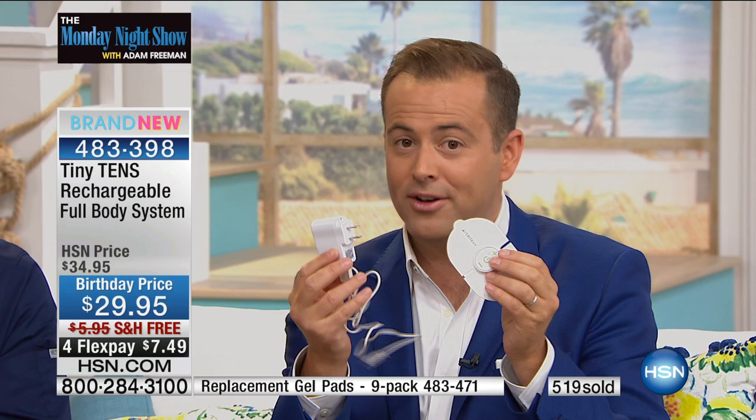I would certainly guess that a lot of the people on the phone right now already have Tiny TENS and are upgrading to the now rechargeable one. You will never buy batteries for this — it recharges again and again and again, saving you a fortune. What would you recommend in terms of the different levels?